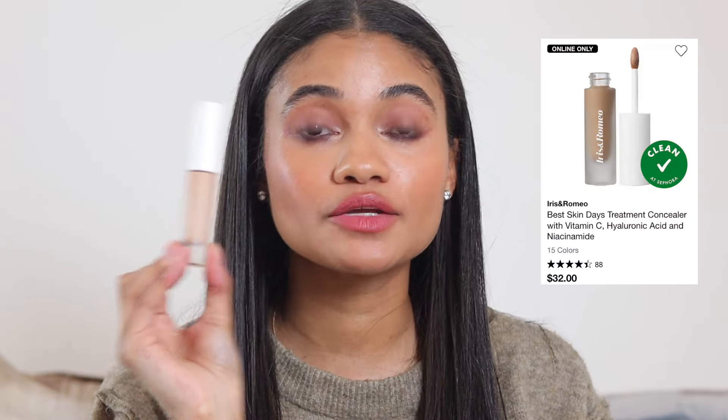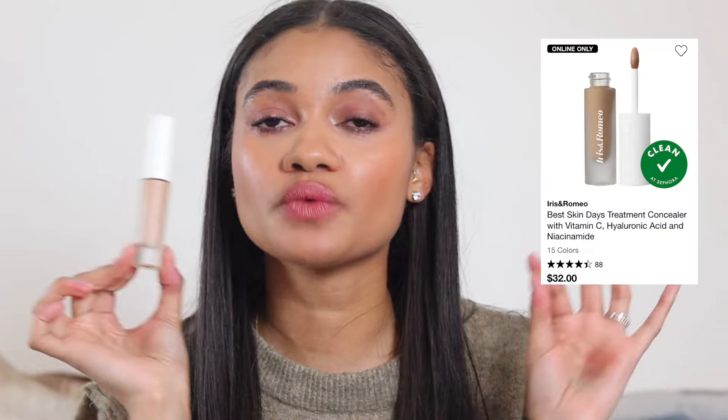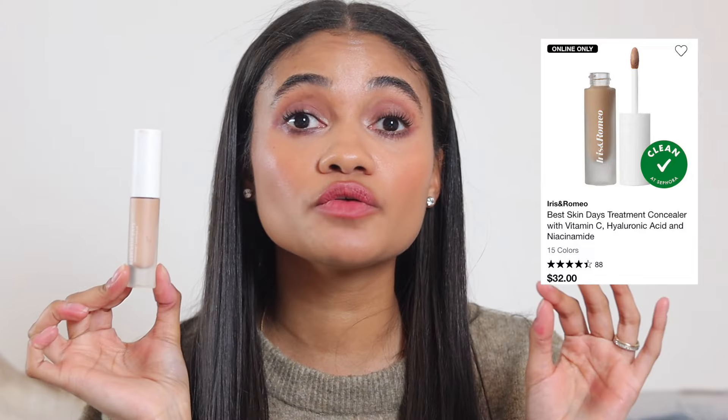The Iris and Romeo concealer doesn't crease, wears beautifully, and has beautiful medium to medium-plus coverage. I wear shade 7 — and yes, I also have shades 6 and 5 because I have a problem. It's so comfortable, doesn't really look like makeup under the eyes. I love the coverage and wear on this.